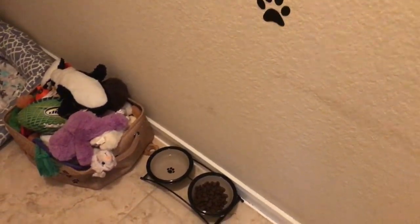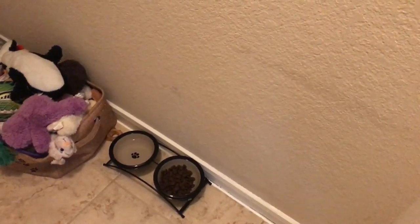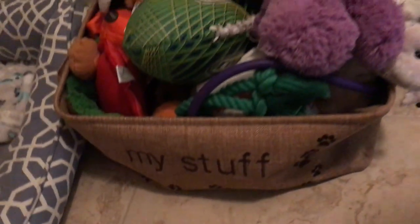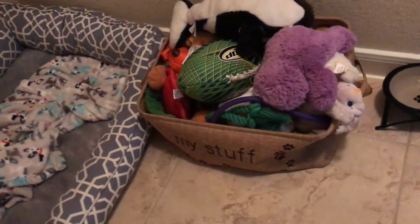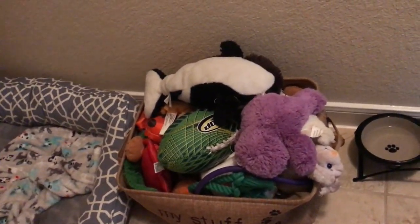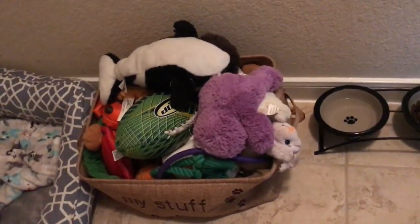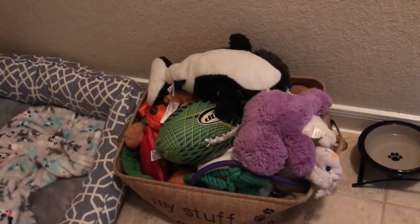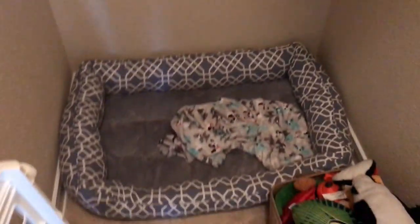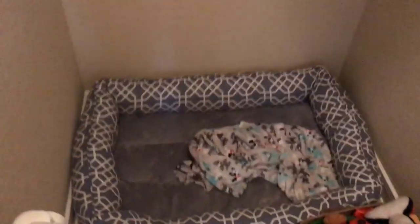Down here are his bowls. He usually has a little place mat underneath but it got dirty, so I need to get him another one. This little bin says 'my stuff' and it's all his toys. When we first bought it, it was nowhere near full. We've had it maybe four months and it is overflowing. I either need to clean out his toys or get another bin — I'm probably just going to get another one because he loves all his toys.